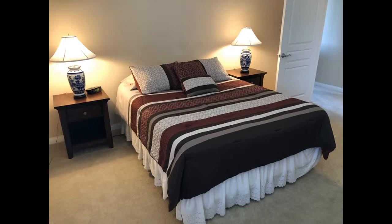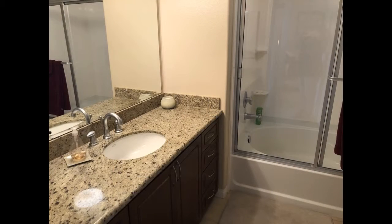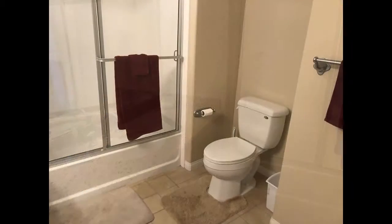The bedroom has a queen-sized bed, bedside tables, a generous walk-in closet, and a spacious ensuite bathroom that features a shower-tub combo and a beautiful vanity.